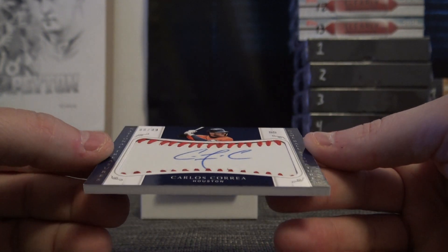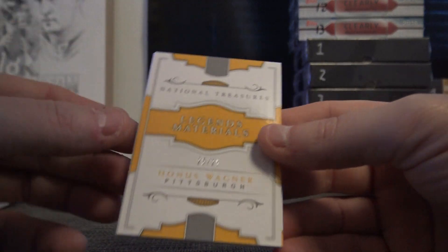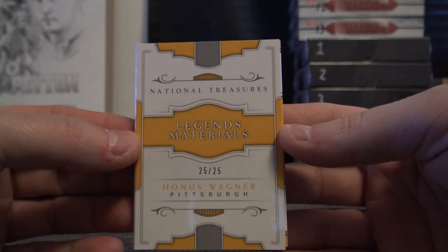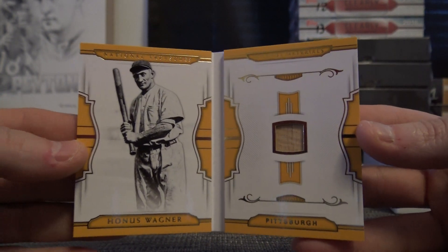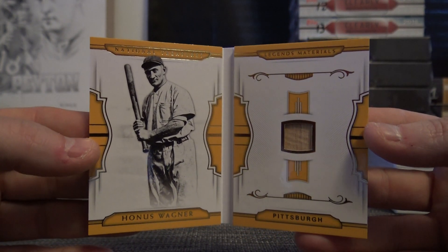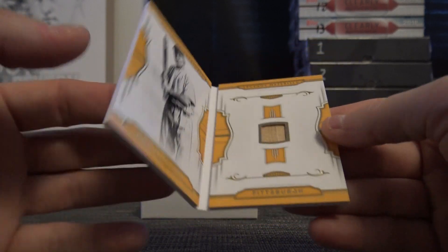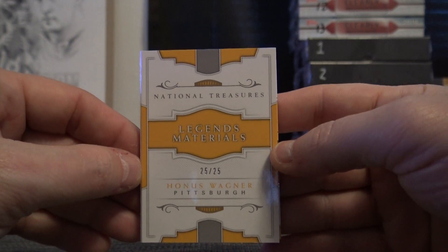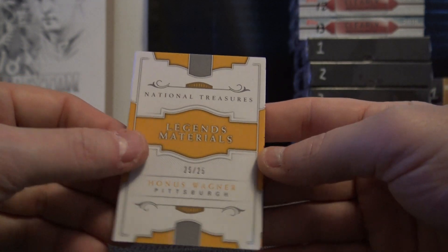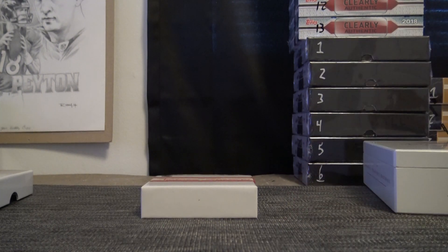And a pretty nice relic — Honus Wagner 25 of 25. It's a bat — I thought it was going to be a jersey. Either way, Honus Wagner bat card, last one stamped 25 of 25. That will do it! Thanks again ABC Matt, I appreciate it buddy.